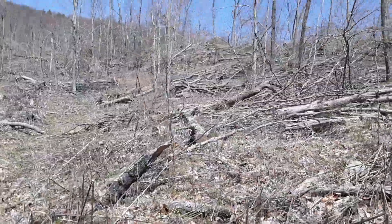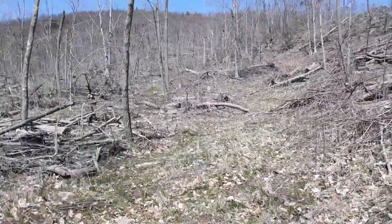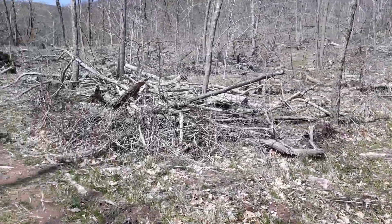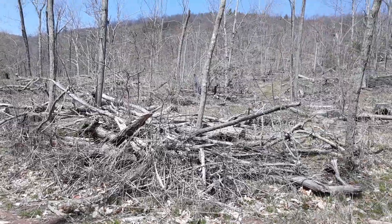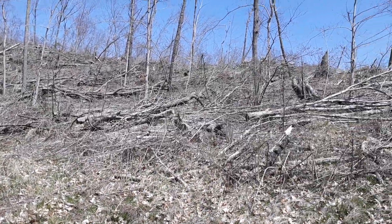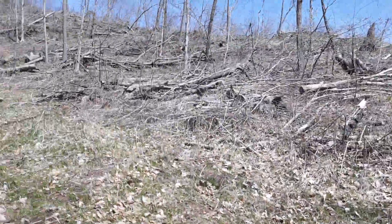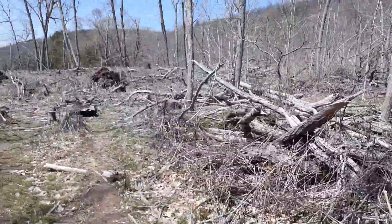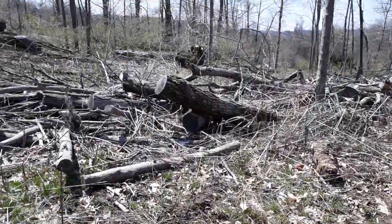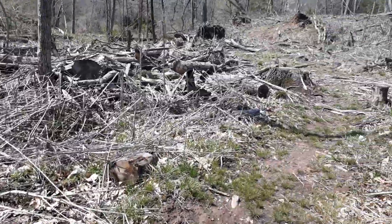It was a tornado up through Hamden, or at least until this part of Hamden, and then I guess it was a microburst that hit here. It just looks like it went right through here right to the mountain. And this is after some cleaning — there's still this much stuff here.